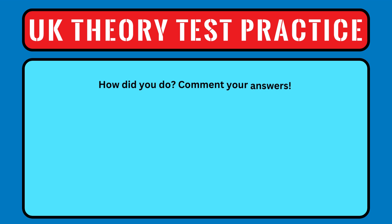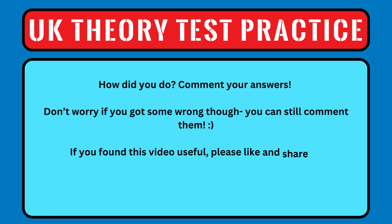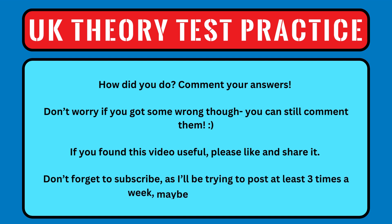How did you do? Comment your answers! Don't worry if you got some wrong though, you can still comment them. If you found this video useful, please like and share it, and don't forget to subscribe, as I'll be trying to post at least 3 times a week, maybe more. Thanks!